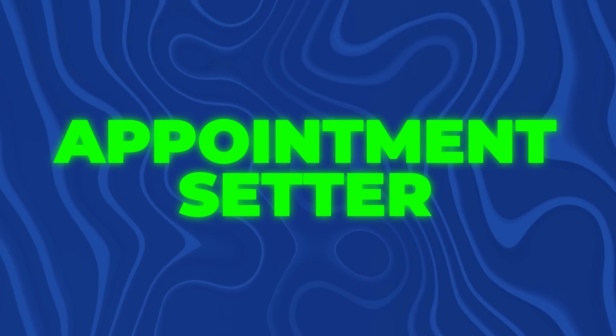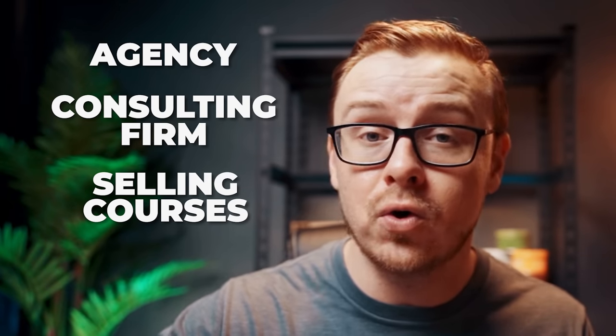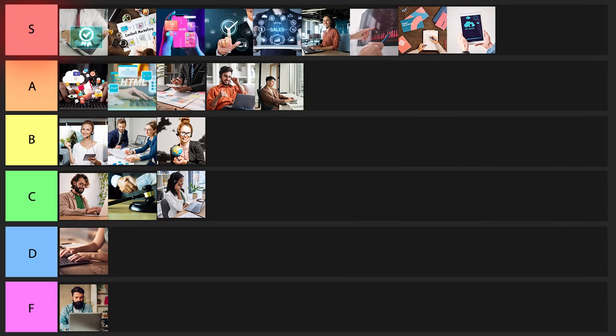Next is going to be appointment setter. If you're somebody who wants to start a business down the line — especially a cash-flowing online business such as an agency, consulting firm, selling courses, or selling coaching — appointment setter is probably one of the best careers you can possibly start out in. I'll put it into S tier.